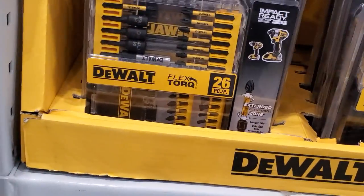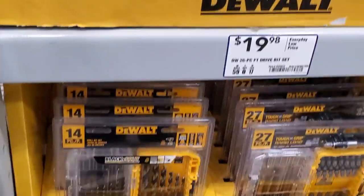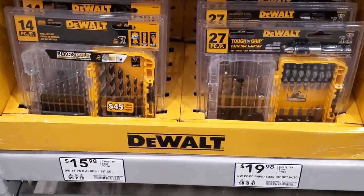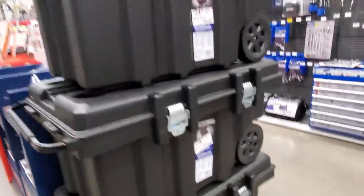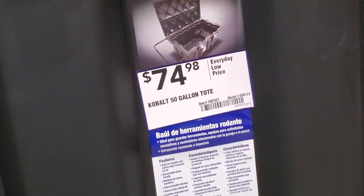There's the Flexvolt 26-piece magnetic sleeve and nut driver set for $19.98. Then they've got the drill — Black and Gold I believe — with a quick-load for $19.98. And then these Kobalt toolboxes for $74.98 — it's a 50-gallon tote.